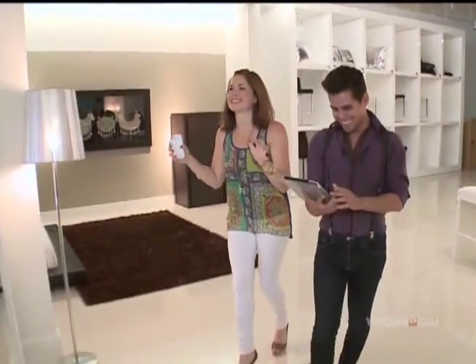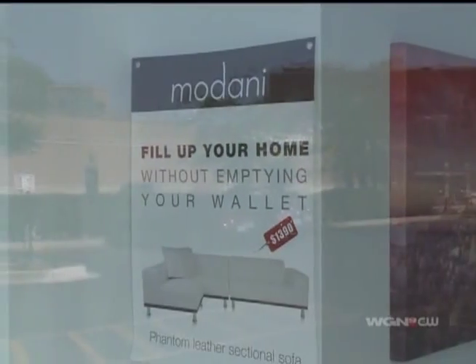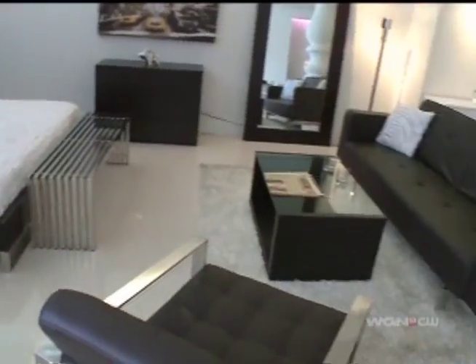We're standing in the middle of the store, and you're still shopping on your website. I know, I'm sorry — I'm a horrible salesman. We're so addicted to technology. I'm also addicted to a good deal, so I'm in the right place.